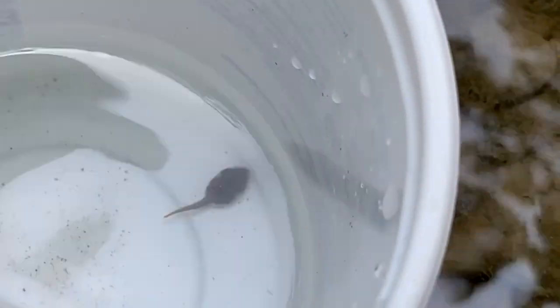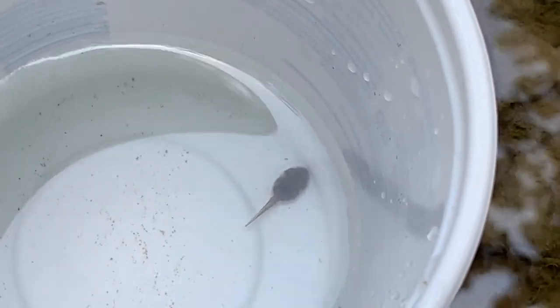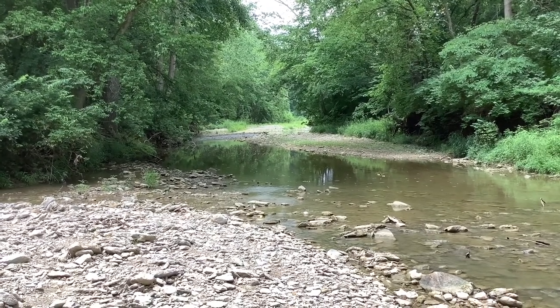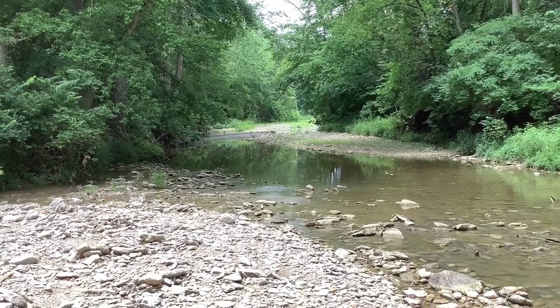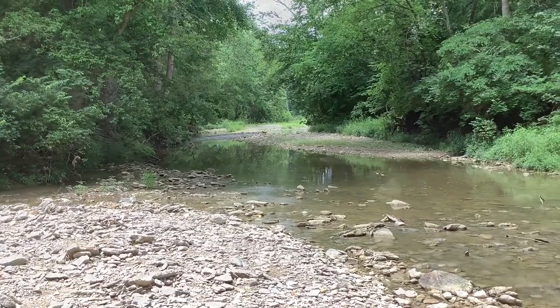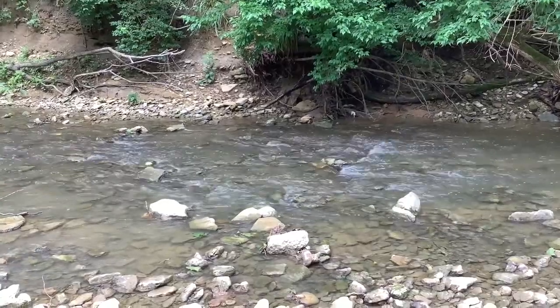With my net and a food container that I brought from home, I was able to catch one of the tadpoles so we all could get a closer look. Looking upstream, there's a deep pool followed by another riffle area. Pools and riffles are different kinds of habitat where you can expect to find different animals. Here's the riffle area in this creek where there's lots of flowing water with lots of oxygen.